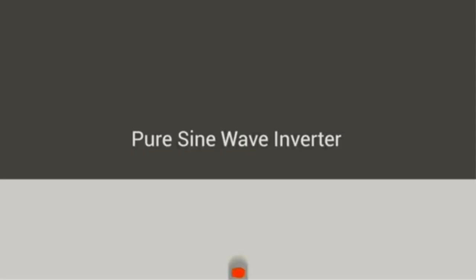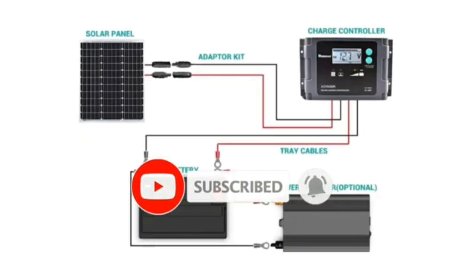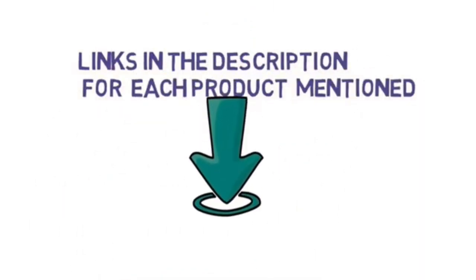Are you looking for the best solar inverter? In this video, we will look at some of the best solar inverters on the market. Before we get started, we have included links in the description, so make sure you check those out to see which one is in your budget range.